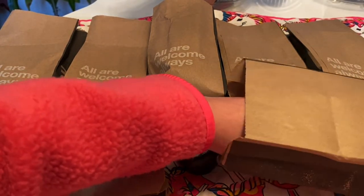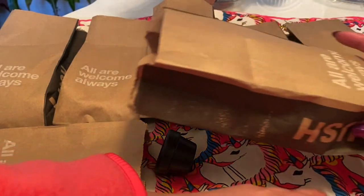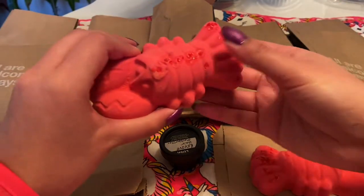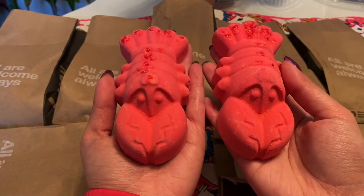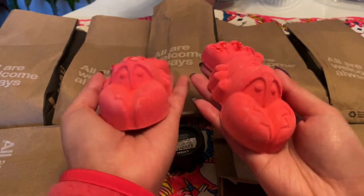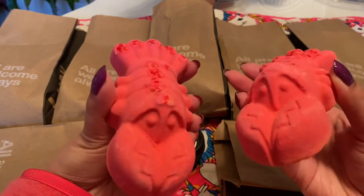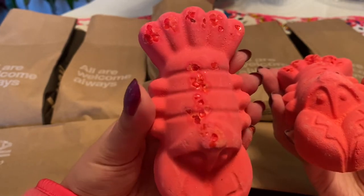Two of these are actually the same thing. We have here a pair of lobsters — these are the Mr. Loba Loba bath bombs and I have two of them because I'm going to be giving one to one of my friends for her birthday. These are obviously lobster-shaped bath bombs and they have these little red hearts that look like candy, but they're probably either pop rocks or salt — I'm not sure.